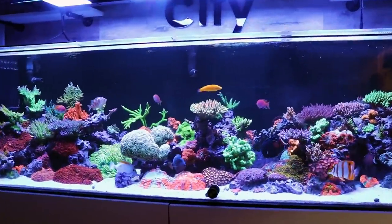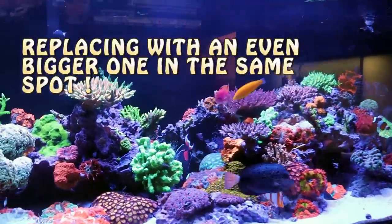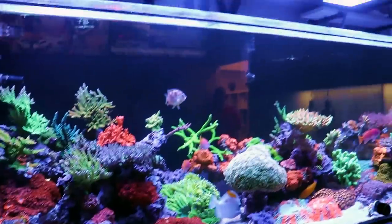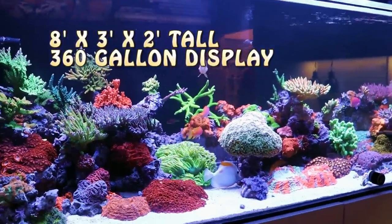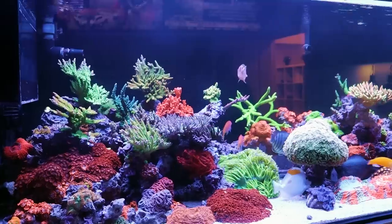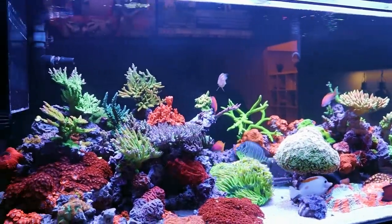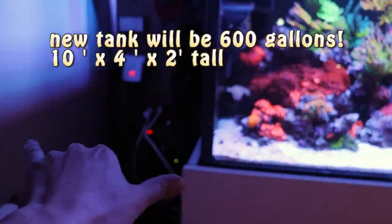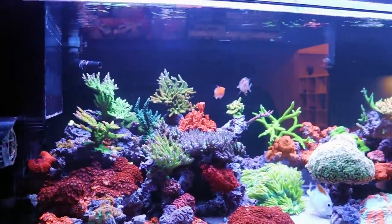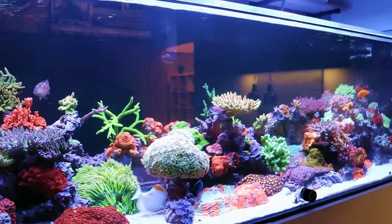This tank is actually going to be coming down — when's it coming down? A couple months. It's going to get replaced because it's not big enough, with an even larger one. This one measures eight feet across, three deep, and two feet high. The new one is going to be ten by four by two — so an extra two feet across, an extra foot deep, about the same height.